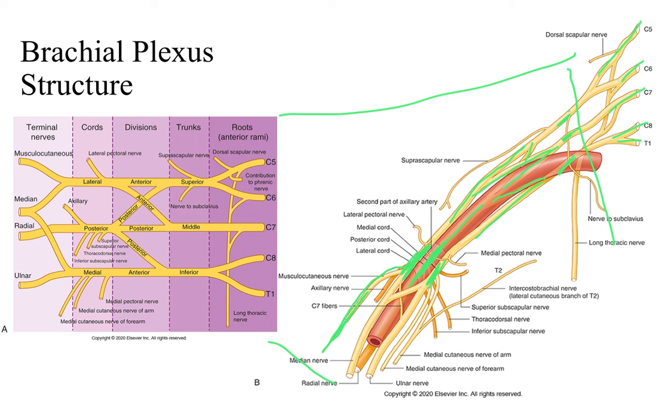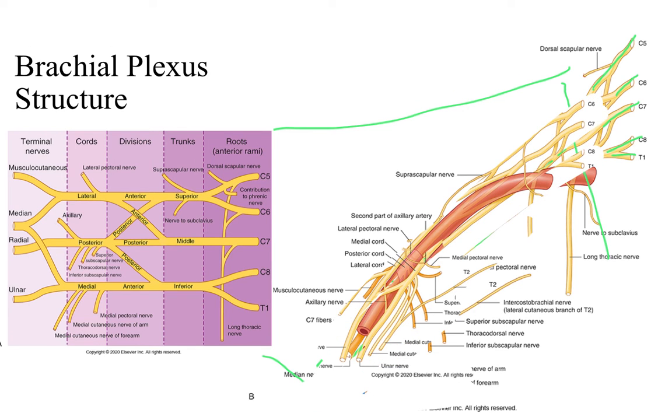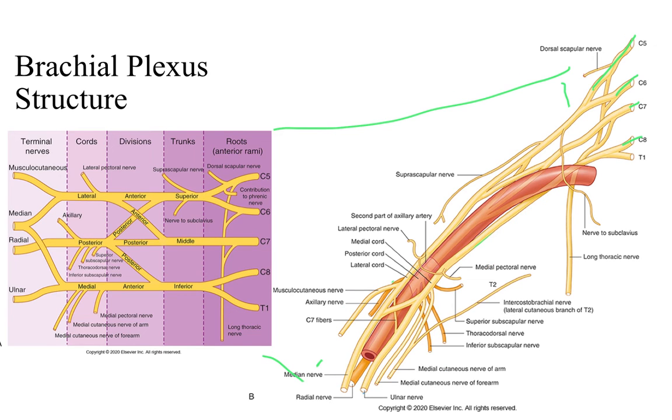Then we have our terminal nerves: the musculocutaneous from the lateral cord, the lateral and medial cords combine to form the median nerve, the posterior cord continues as the radial nerve, and the medial cord continues as the ulnar nerve. You also see the various branches coming out from the posterior cord and the other cords and trunks. This picture shows how all of these are arranged in a real setting, as opposed to the stylized diagram, giving a better appreciation of why they're organized that way — because the axillary artery runs in between all parts of the brachial plexus.